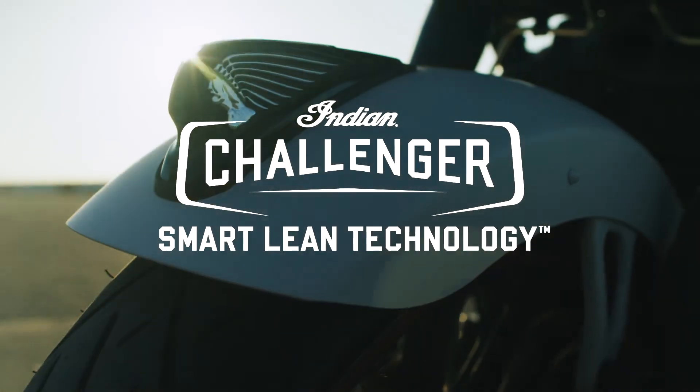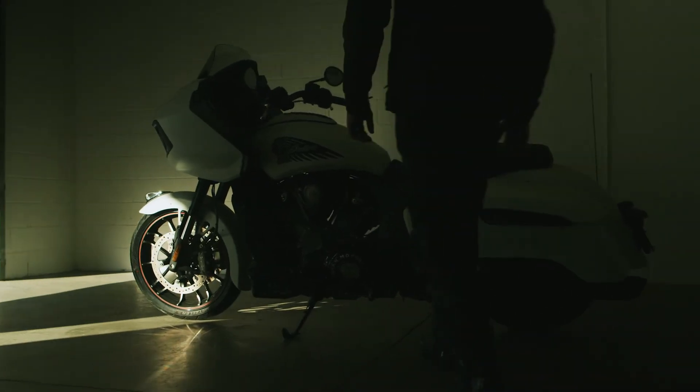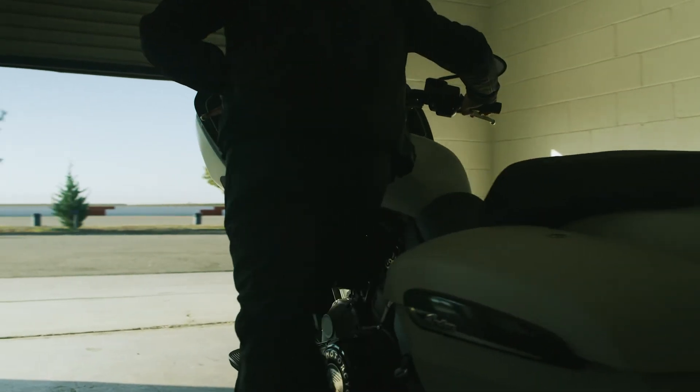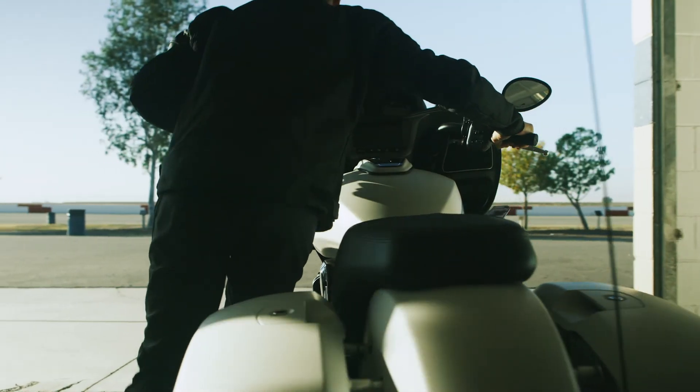The Indian Challenger redefines fully loaded with the widest array of features and benefits of any American V-twin bagger. But its most impressive feature may just be something you can't see.